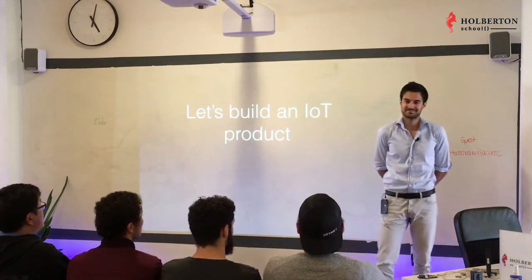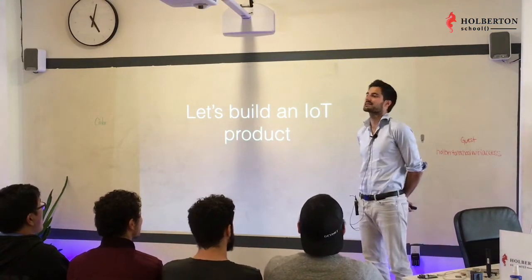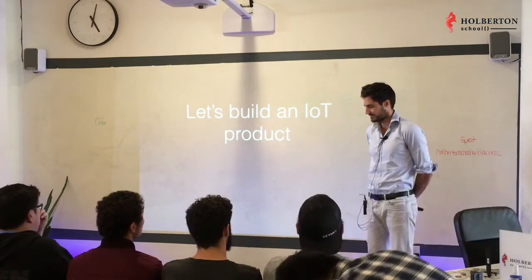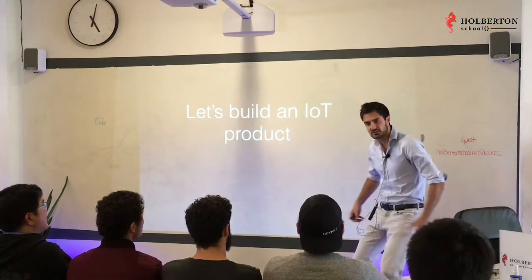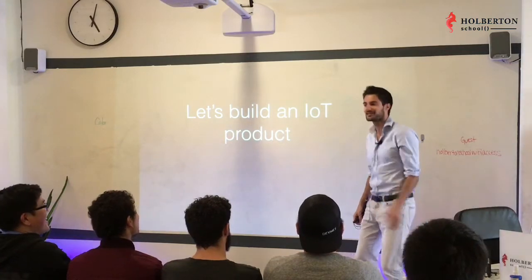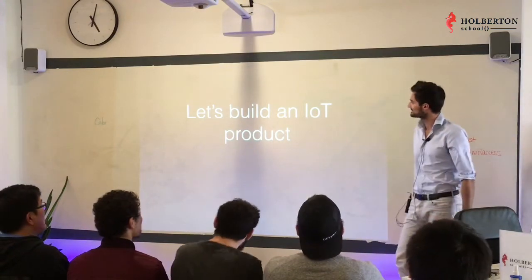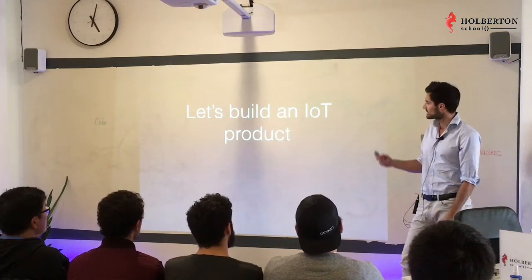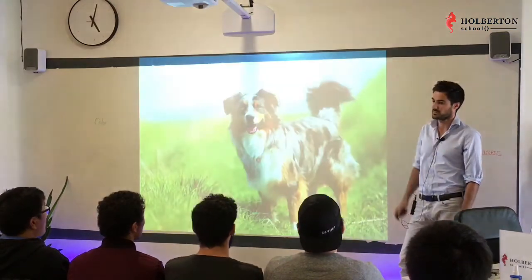Hi everyone! My name is Xavier — like Charles Xavier, the guy in the wheelchair, the bald guy. I'm a mentor here at Hoverton School and I'm here today to tell you a little bit about my dog.